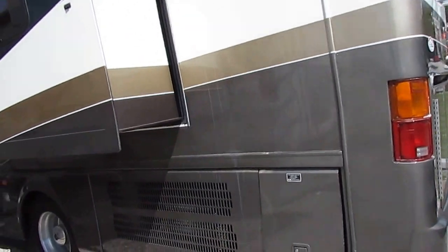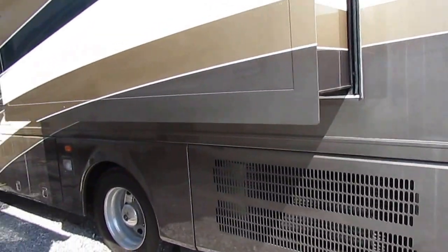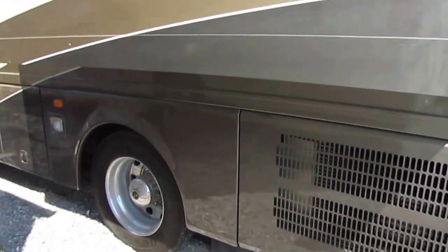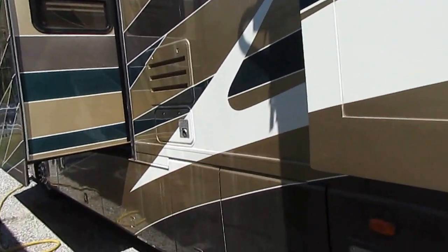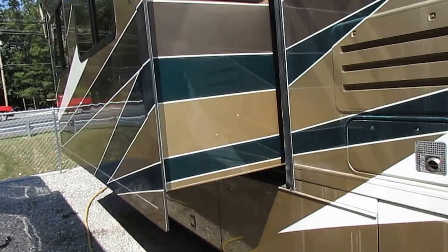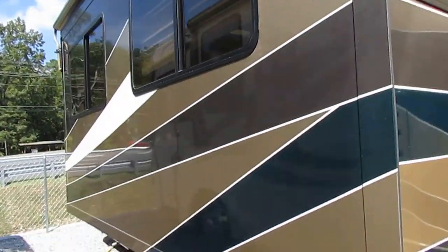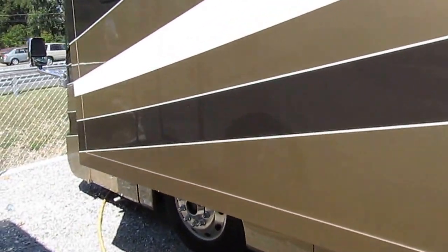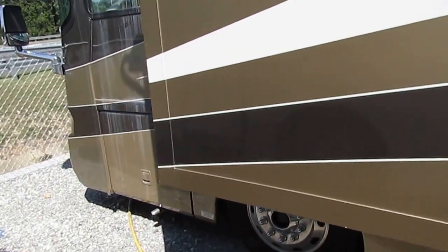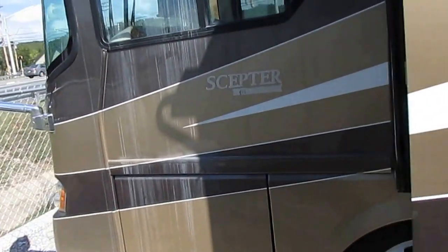This unit does have the side radiator for more airflow. Goodyear tires all the way around, full body paint — and we haven't even washed this coach yet. It's on the Roadmaster chassis with eight airbags and eight shock absorbers, so it's going to give you a really nice smooth ride.